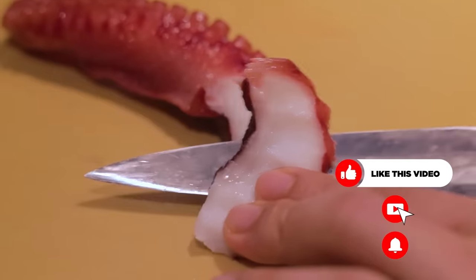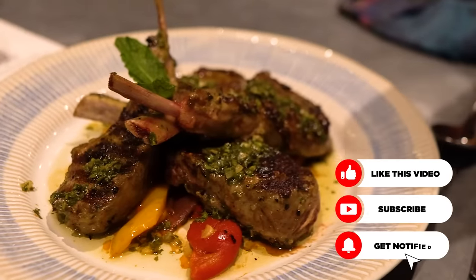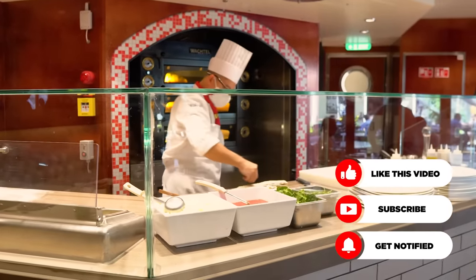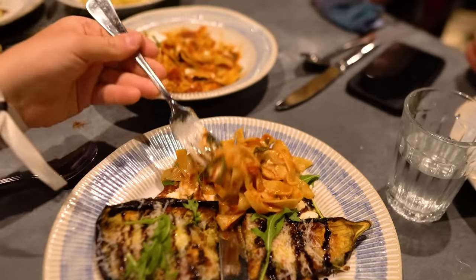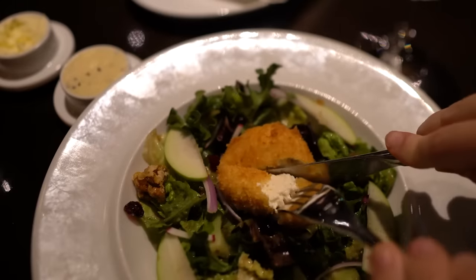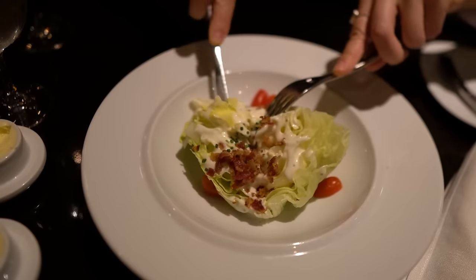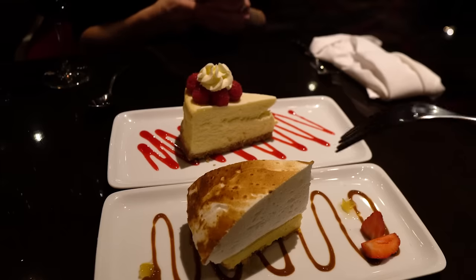Hey everyone, it's Matt from RoyalCaribbeanBlog.com and today I'm breaking down why you want to — or not want to — get an unlimited dining package on a Royal Caribbean cruise. A special shout out to Snowmobile, one of our viewers here on YouTube, who asked me to do a pros and cons video similar to what we did for the pros and cons of Royal Caribbean's unlimited drink package. Dining packages, just like the drink packages, offer a value proposition, but ultimately it depends on how much you're going to indulge.